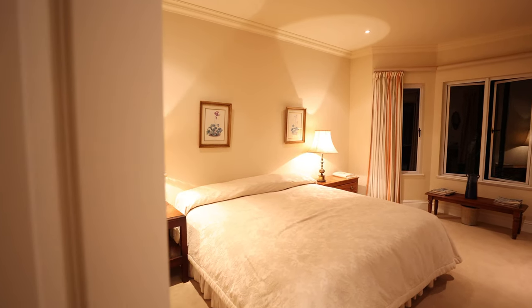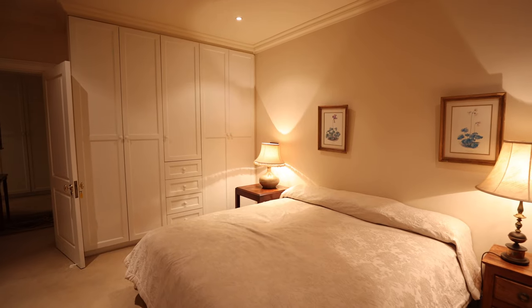Another two spacious bedrooms, also leading out to the balcony, plus a full family bathroom.